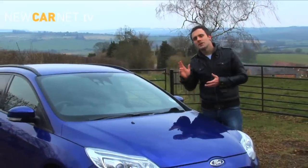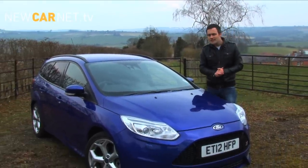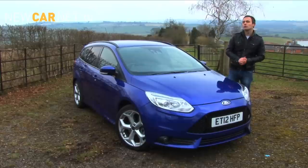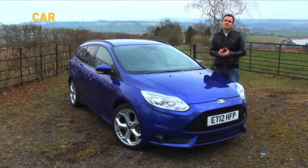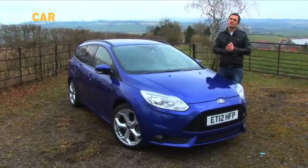Ford is selling this new ST globally for the first time, and in spite of significant technical changes, the appeal of the old model has remained intact. In more basic ST1 or ST2 spec it's a cracking performance bargain, and the estate car body is an added novelty too. But the more expensive it gets, the less competitive it is, and if I was looking for the best hot hatch to drive, I'd be looking elsewhere.